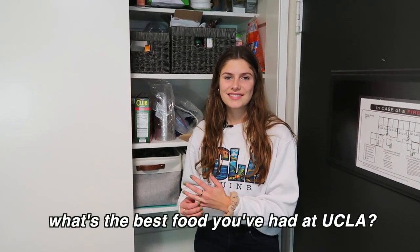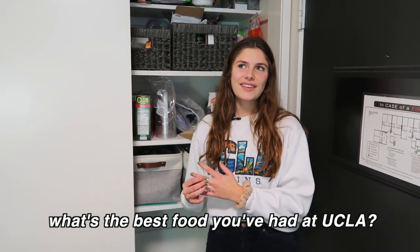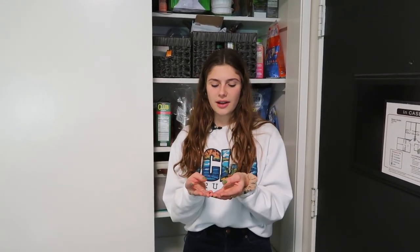What's the best food you've had at UCLA? That's hard because everything is so good. But probably one time at De Neve, they had these little bao balls with red bean paste in the middle, and they were so freaking good. I had never had them before and I didn't know what they were, but honestly I'll try anything in these dining halls because I know it's always going to hit. And so I tried it and I was like, this is so delicious.